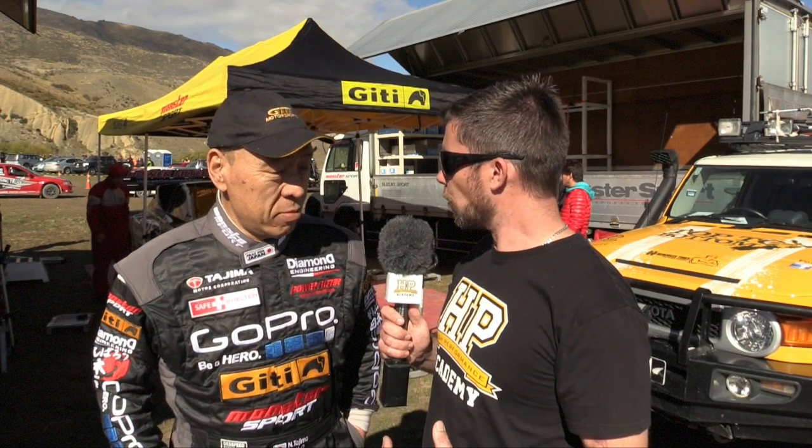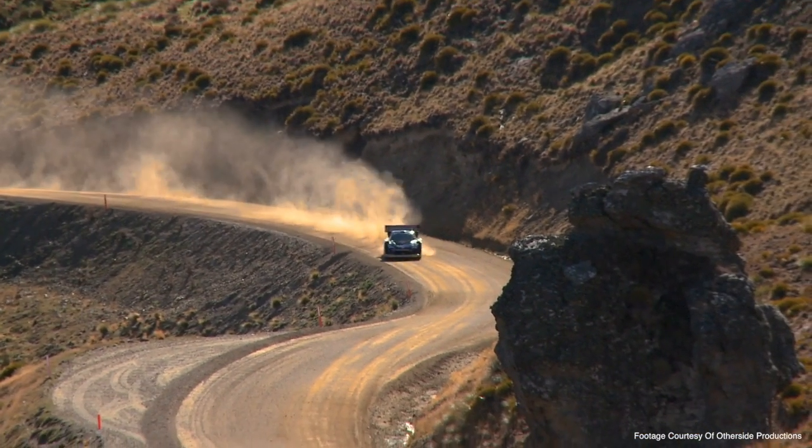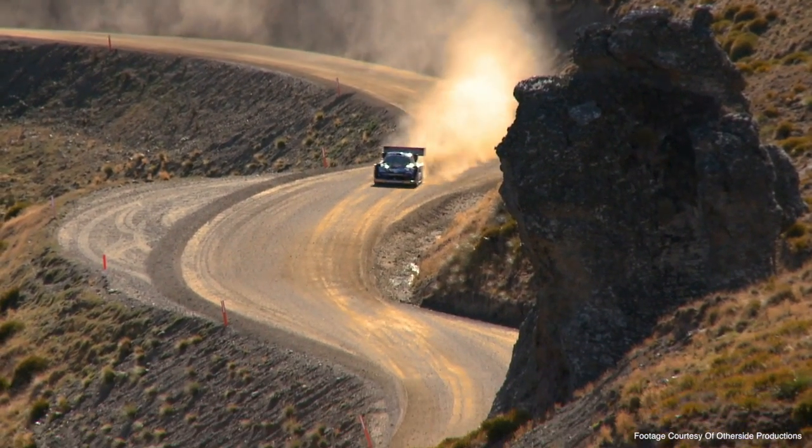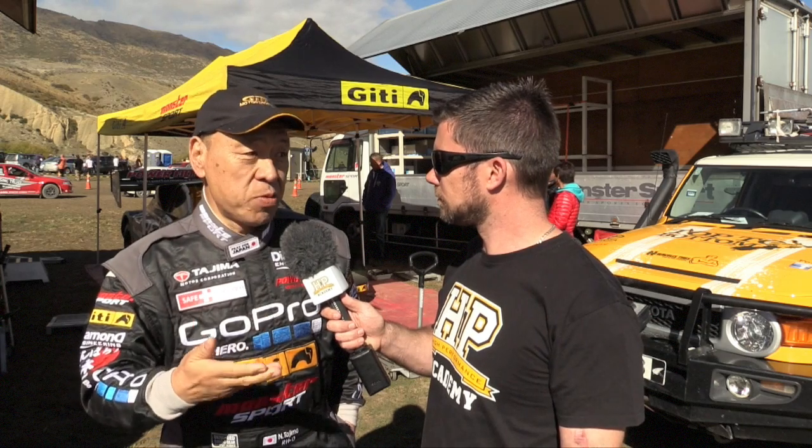When you get to a hill climb, be it Pikes Peak or here at Kajona, is there a lot of work that goes into dialling in the suspension settings — spring rate, bump and rebound — to suit the conditions? Yes, totally different between Pikes Peak and here. Because Pikes Peak is now all sealed, all asphalt, but here is gravel and very slippery. Also some corners are very large, so totally different suspension setting and design.